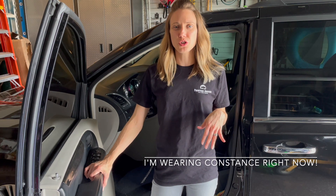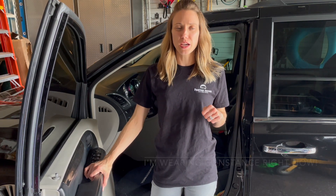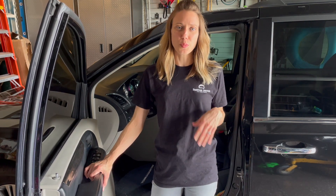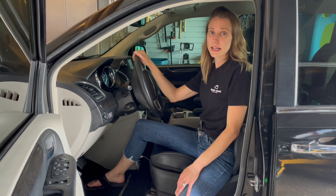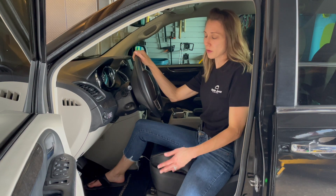Hey y'all, it's Casey. So today we're in the garage, specifically my car, and I'm going to show you where I keep my gun when I'm out and about and there are gun-free zones where I cannot take it, such as the post office, schools, etc. So let's say I'm running errands and my next stop is a place that I can't bring my gun into. What do I do?